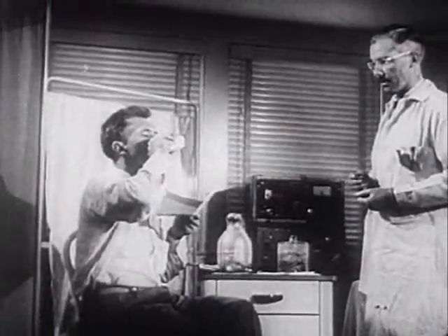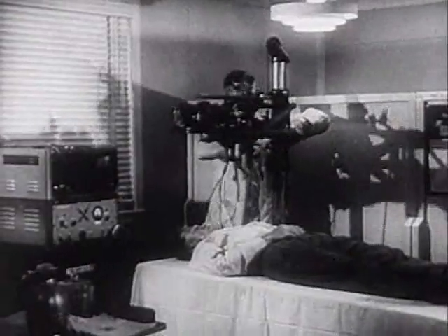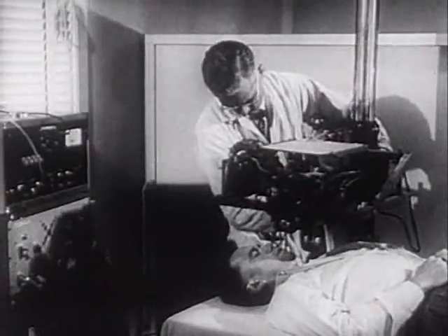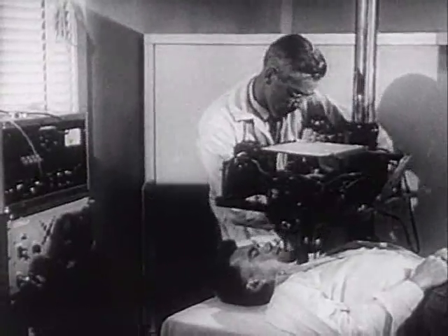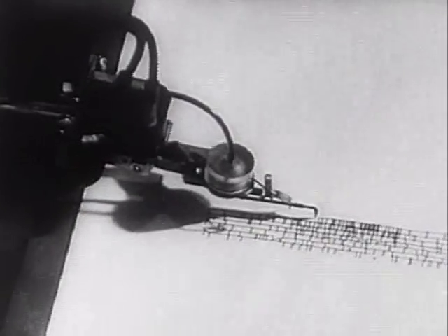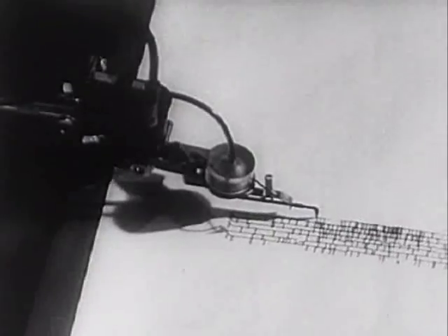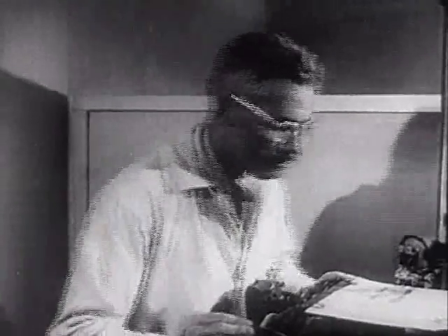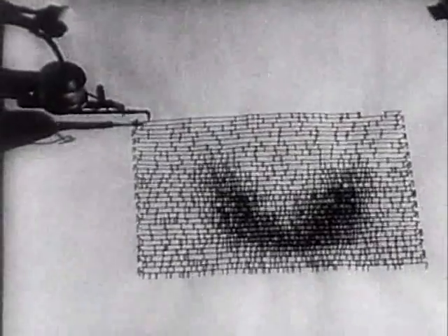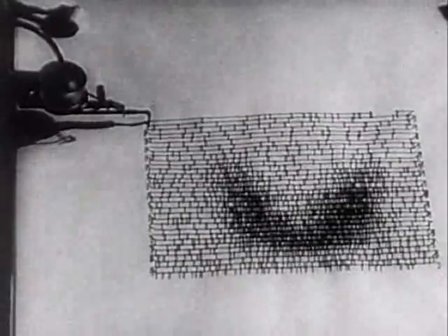Here a patient at Oak Ridge drinks an atomic cocktail of radioactive iodine in solution and then is placed on an examination table. Next, a radiation counter with a pen attached is lowered into place. The radioactivity in the drink, which has settled in the patient's thyroid gland, puts the pen in motion drawing a picture of a diseased area. The light and dark pattern of the drawing reveals healthy and cancerous tissues — a milestone in cancer research.